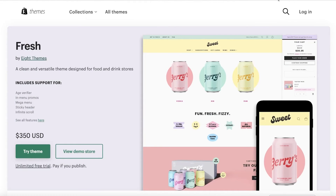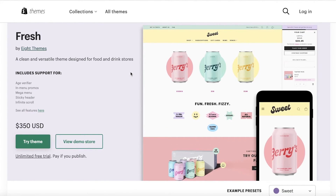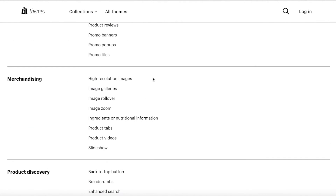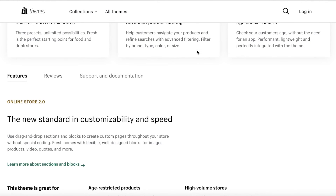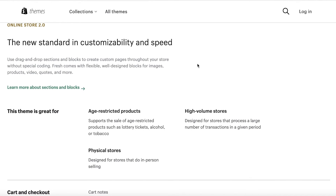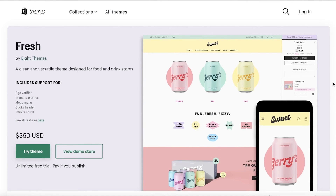For fashion-based brands and drop shippers, Influence is the template for you. The next theme is Fresh, specifically for food-based businesses. It focuses on a clean aesthetic where your food is the main star of your store. It costs $350 and includes age verifiers and high-resolution images, though it does not include color swatches. It also supports physical store links and high-volume stores — for example, selling thousands of bottles of custom wine — plus age-restricted products like alcoholic beverages.